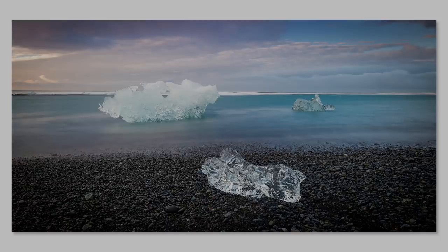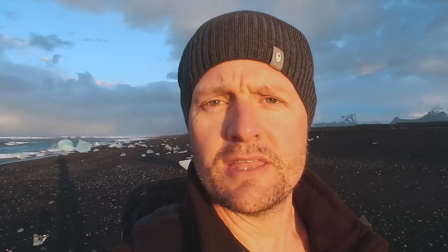If you've enjoyed this video, then please give it a thumbs up. If you enjoy this sort of content and you'd like to see more, then please consider subscribing. And if you do subscribe, make sure you hit the notification bell so you're notified when I upload my next video. But until next time, from the icy beaches of Iceland, thanks very much for watching.